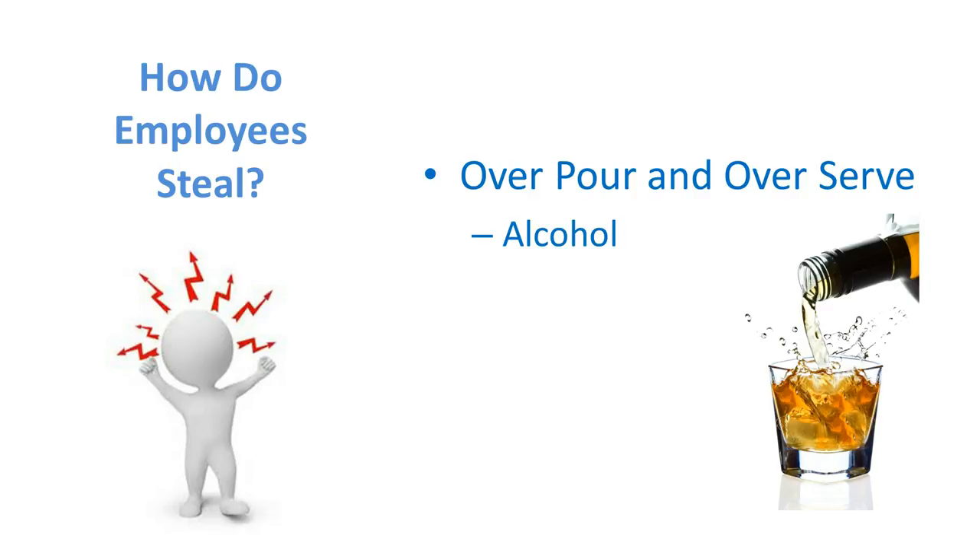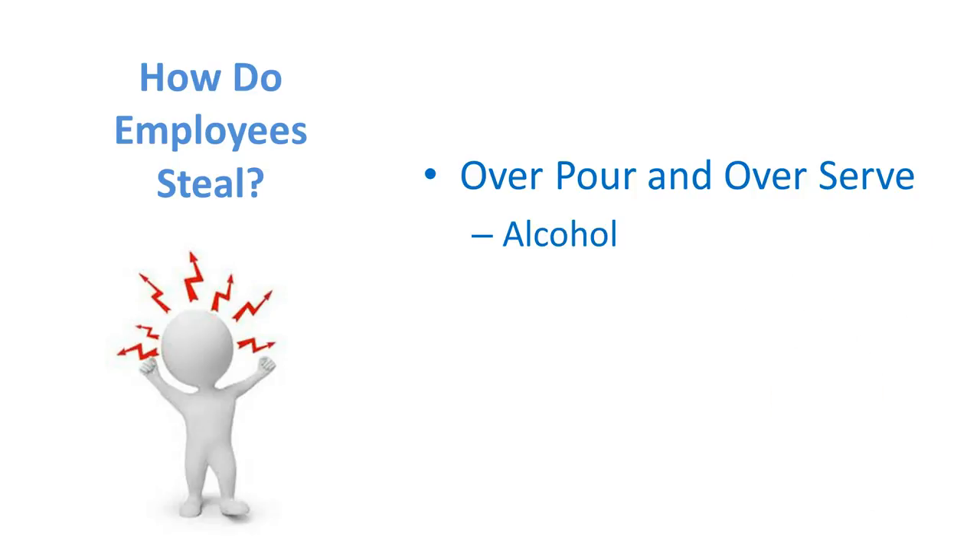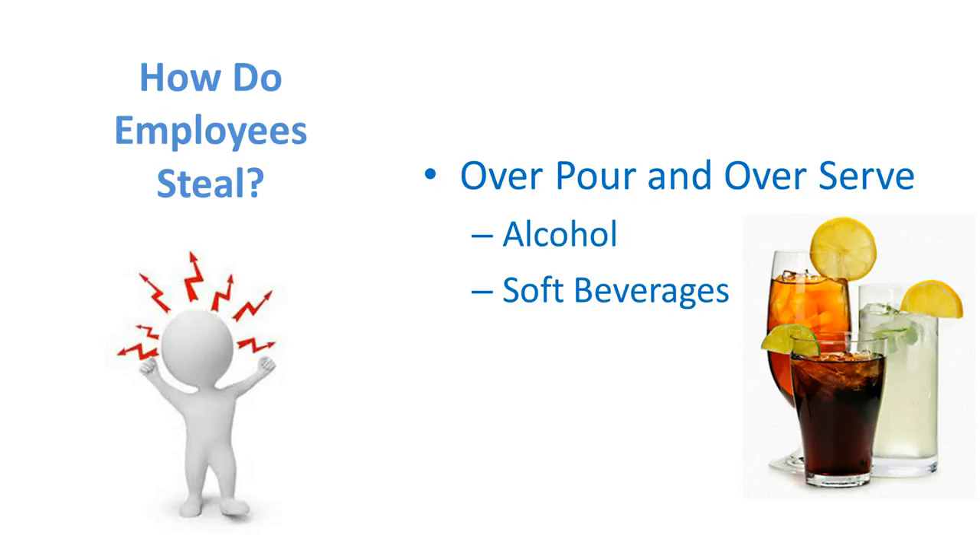That was a $65 tip the bartender got, but the bar owner got stiffed — he didn't get his money or his profit. Another way is for servers with soft beverages that they prepare — teas, soft drinks, and what have you — they will do the same thing. They will not charge for these but will serve them to the patron or guest. So the patron is getting served and getting unlimited refills out of your product but not being charged, and the server is looking for an extra tip for not charging that customer.